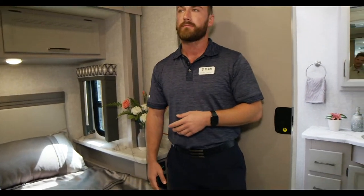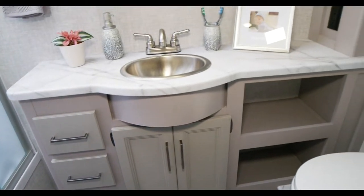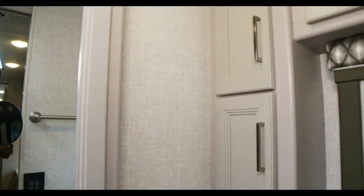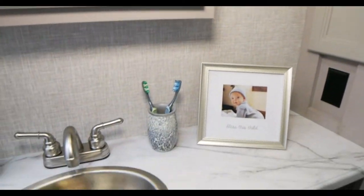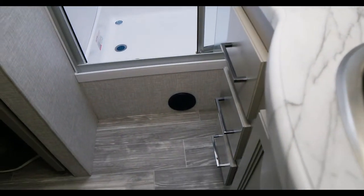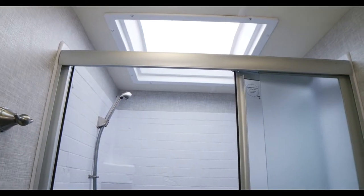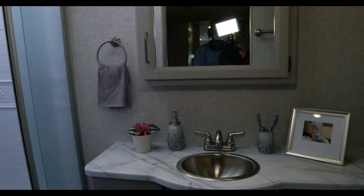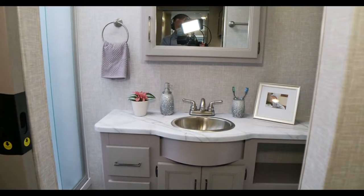As we head into the bathroom, the one thing that really stands out is the countertop. When you walk in here, it instantly reminds you of walking into a really high-end hotel bathroom — and in this motorhome, you don't have to check out. It's your bathroom, and it's beautiful and spacious. You'll notice the big mirror — all those nice bathrooms have huge mirrors. There's great ventilation, a large shower, and the slider cabinetry opens everything up for a great feel on the inside.